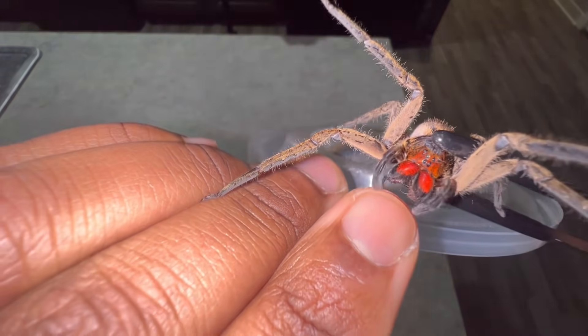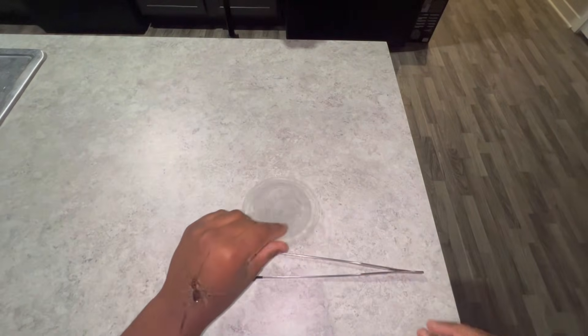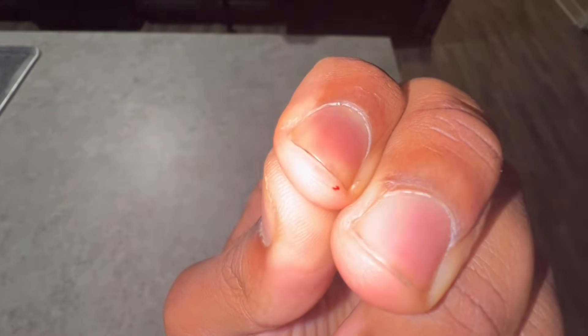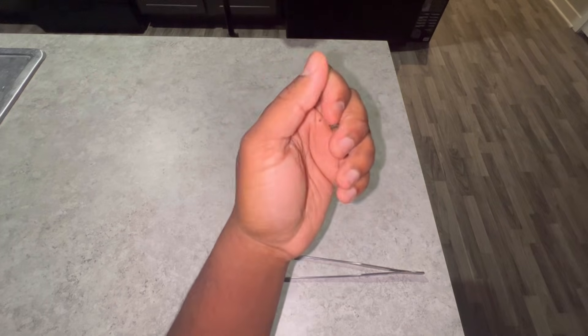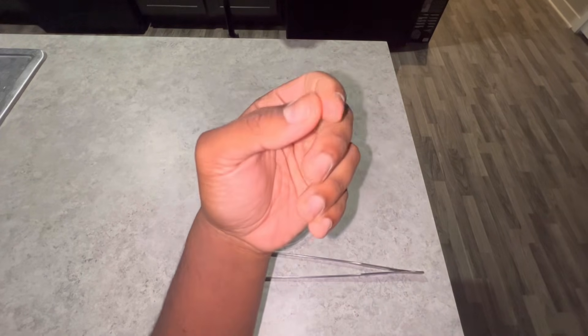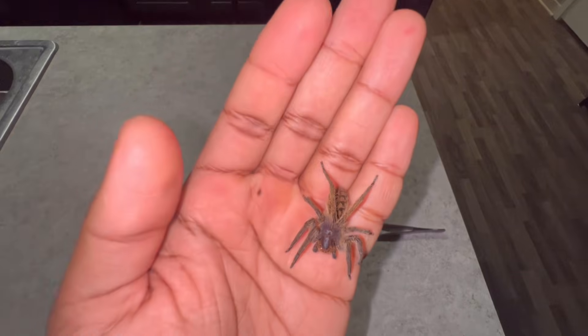All right, third time's the charm — my index finger this time. There we go — you can see the bite mark. Overall, I know it's probably going to take some time for the venom to kick in. I'll come back in 10 minutes and tell you what I'm experiencing.